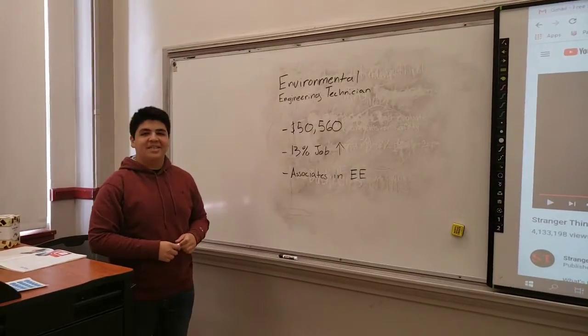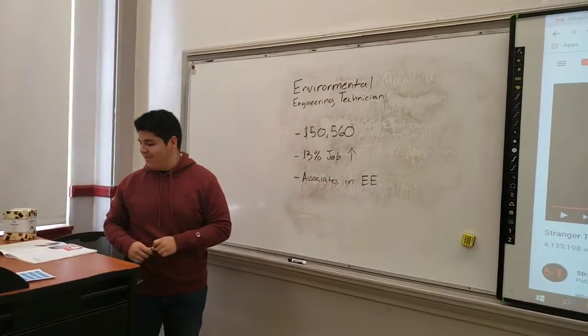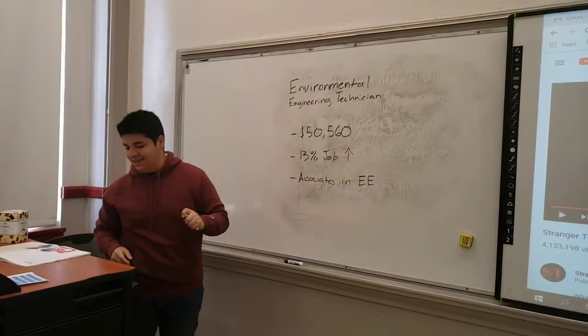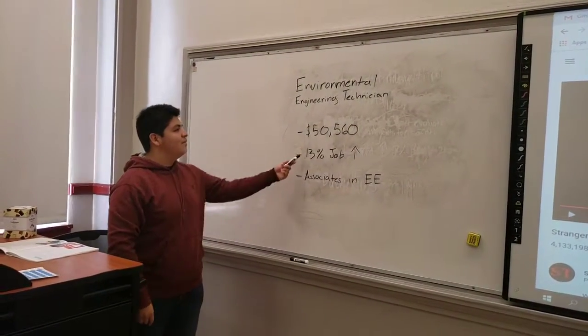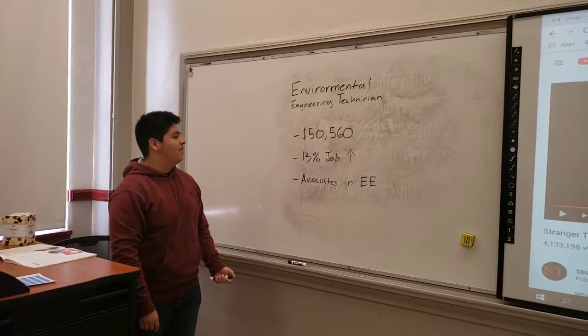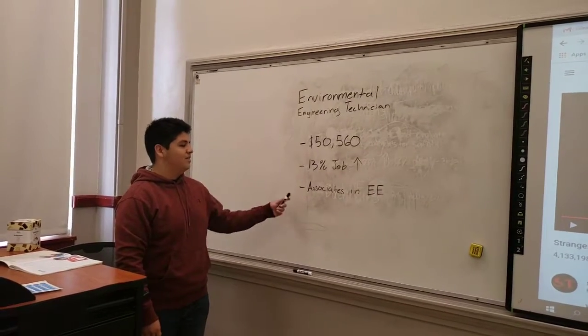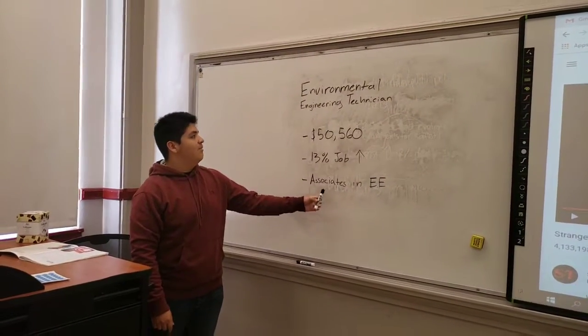I'm an environmental engineering technician. What we do is we test, operate, and modify equipment used to prevent or clean up environmental pollution. We make a median pay of $50,560. Our job increase is expected to be 13%, and all you need is an associate's degree in environmental engineering.